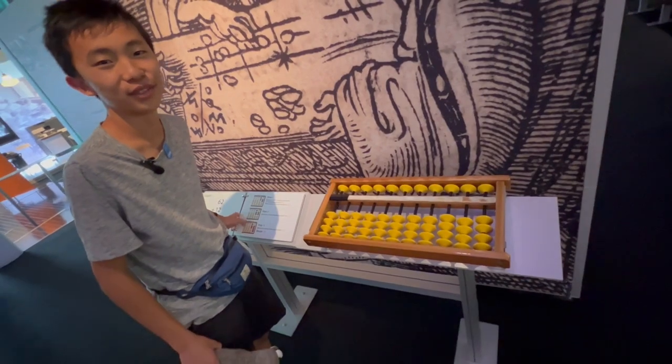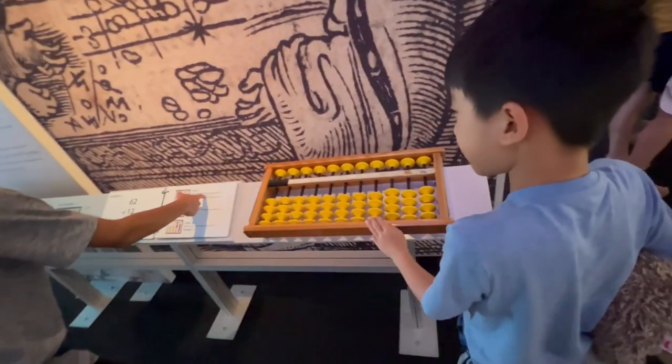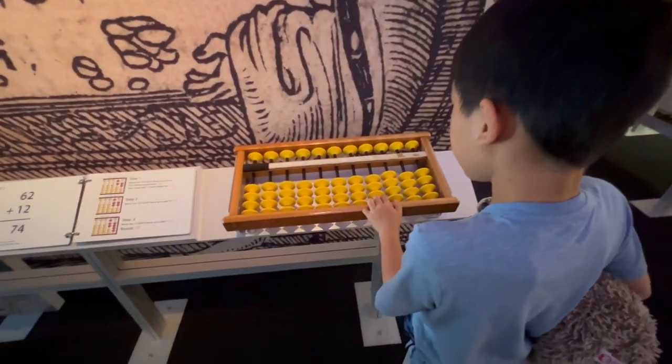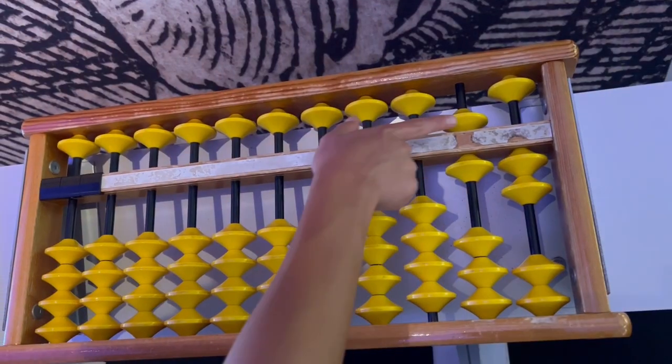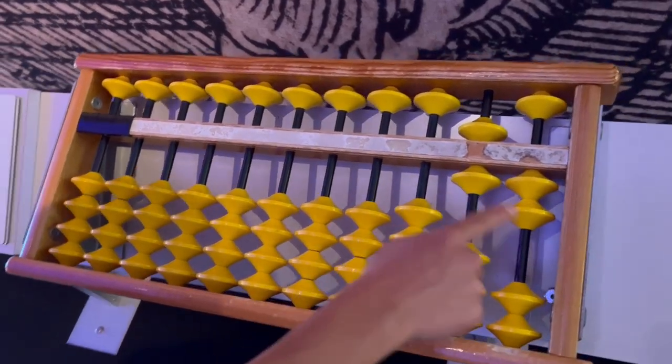At one point I knew how to use an abacus, but then I forgot. Let me try — move 1, 10, 1... Right now we created 62. Because this is a 5 and a 1, so that's 6. And then this is 2, so that's 62.